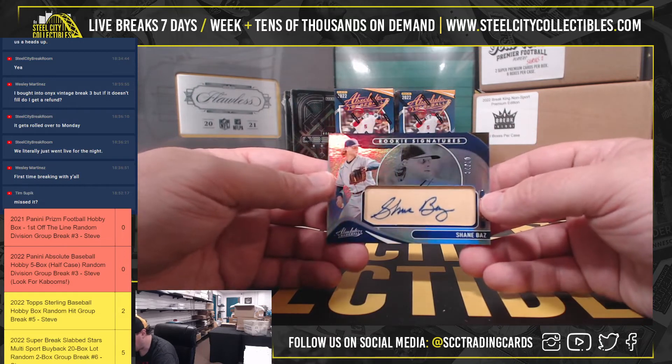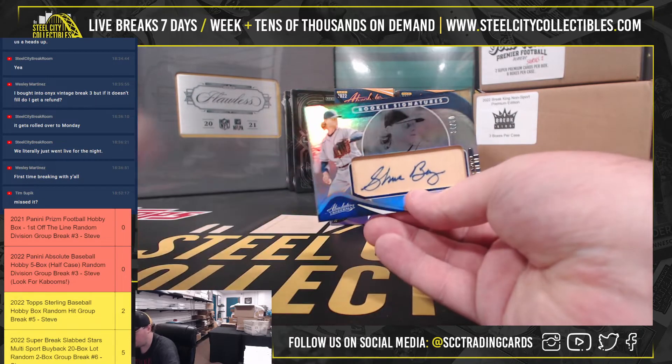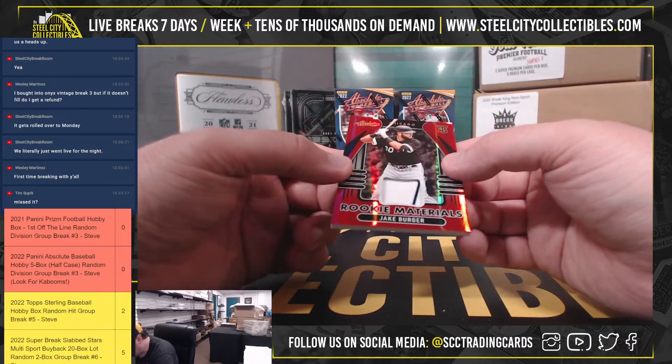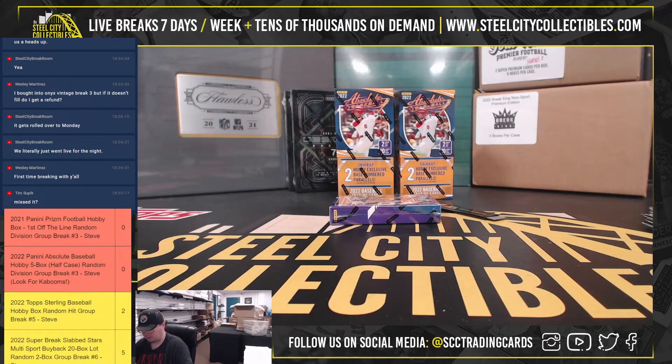That's nice - Rookie Signatures, Shane Baz, 34 of 50, Tampa Bay Rays, got to go to Jacob. Rookie Materials, 40 of 99, Jake Berger for the White Sox, and that will go to Danny.